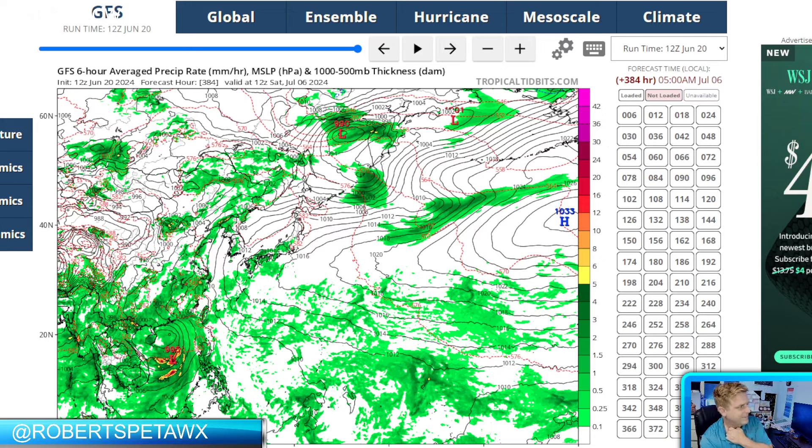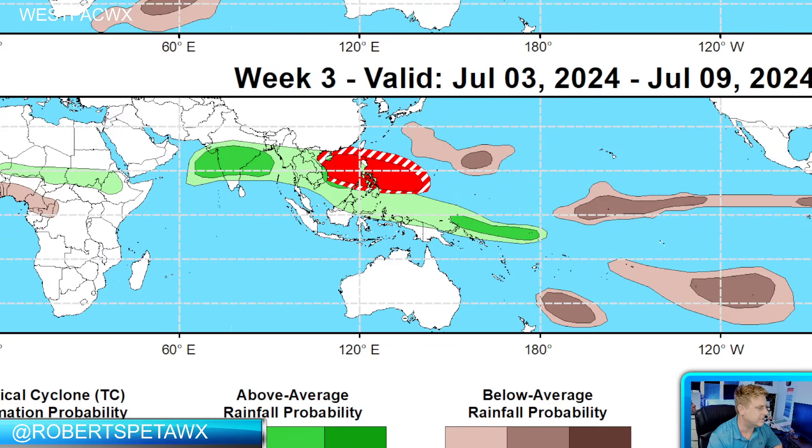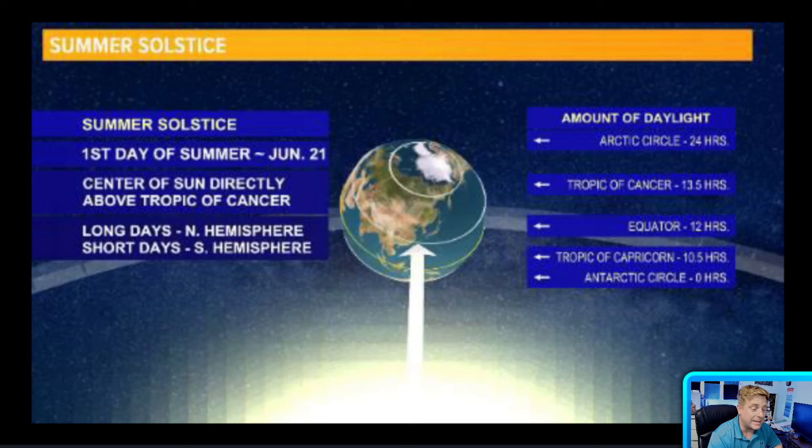Regardless, we've been getting day in and day out that long-term forecast, and this is why I always say don't trust long-range guidance all too much. The Climate Prediction Center still expects an above-average chance for tropical cyclone development by the end of the month.